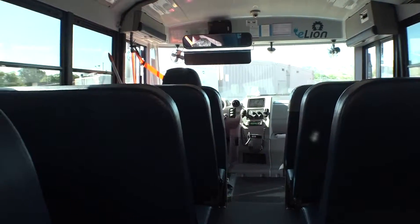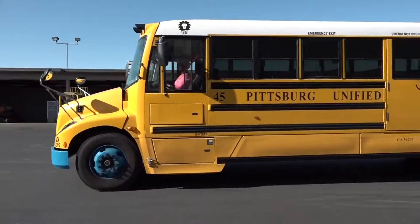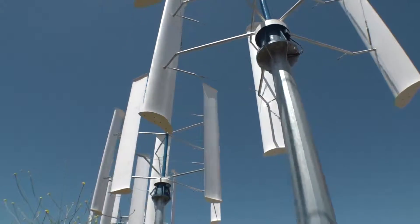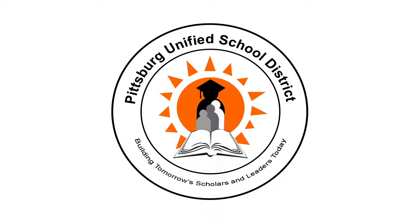The buses have a song that plays to alert individuals that the bus is actually on — it's definitely a good safety measure. We have many school districts that come and visit. We also speak at conferences. We're glad to share the information and the technology. I'm hoping that in the future our students will have learned from this and continue to save our globe.